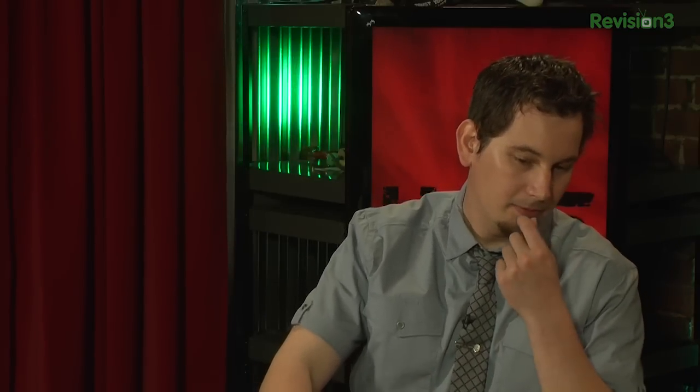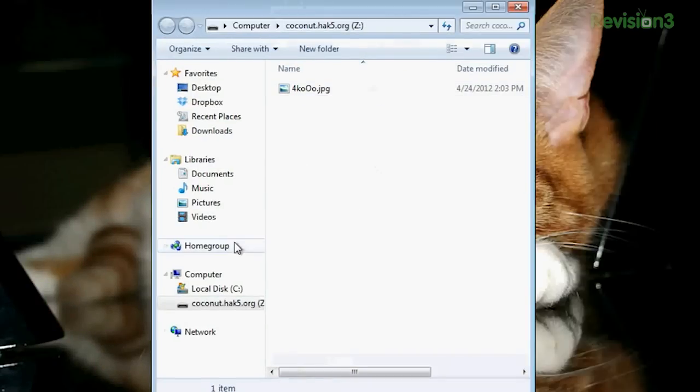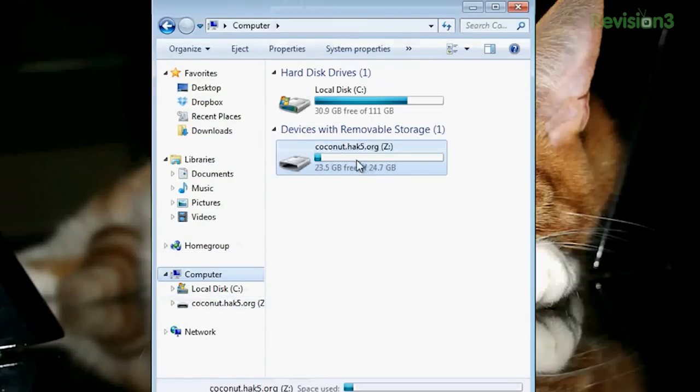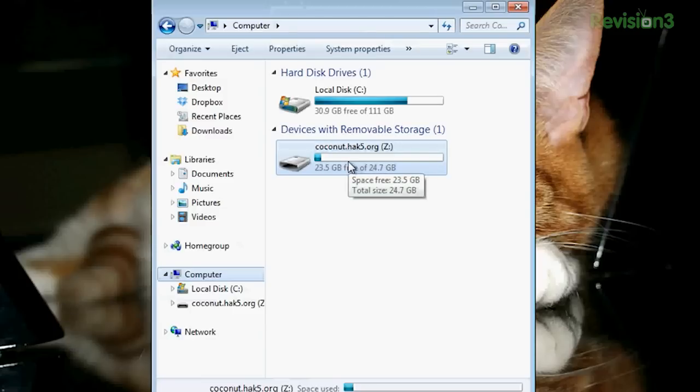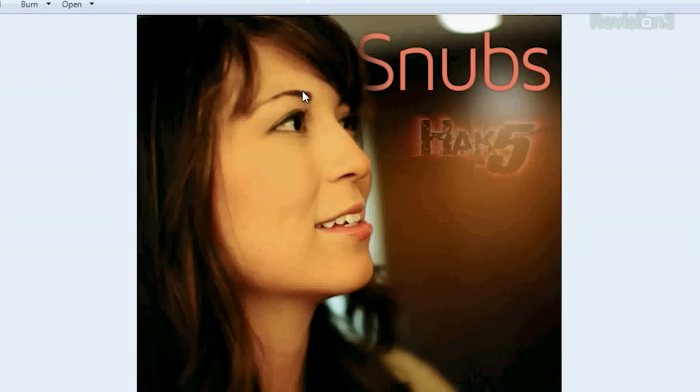That was it — then you can choose to eject your drive or show it in your Explorer. Now if I go to Computer, I have what looks like an external hard drive. As far as your applications are concerned, it thinks it's one of these — basically another external drive, whether USB or whatever. Click in here and I have nice GUI access to all my files. There could even be a GPG encrypted message hidden in there — you never know.